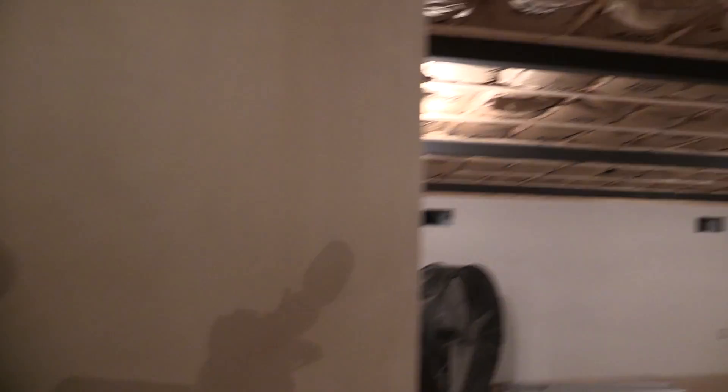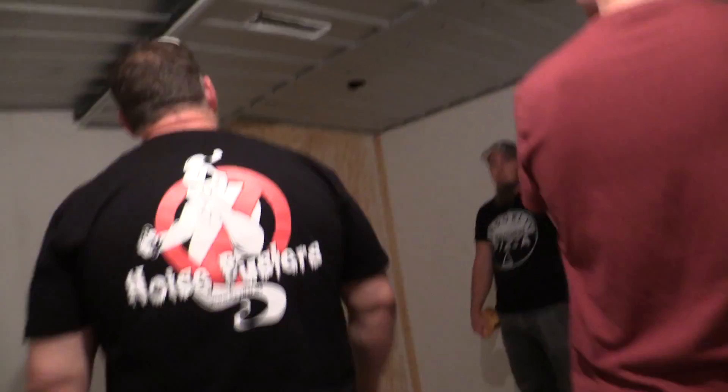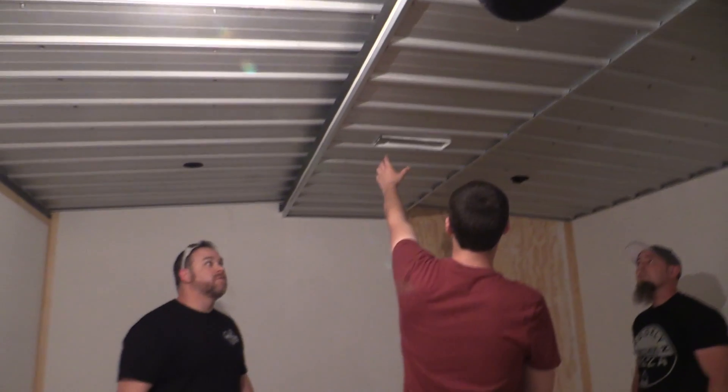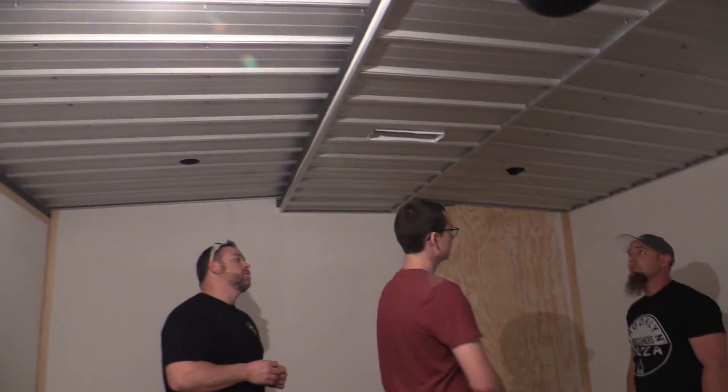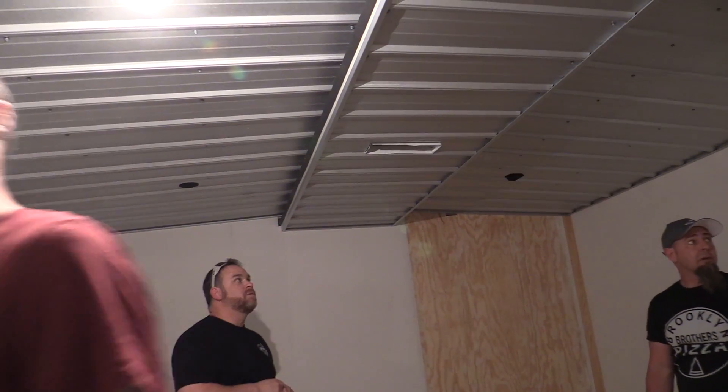They've got the closet side too. Some shit's been going on here. They finished this whole one, they've got your small closet done too. I think it looks real good. You gotta find a matching AC vent cover — well, I have one of eight. Yeah, that looks real nice.